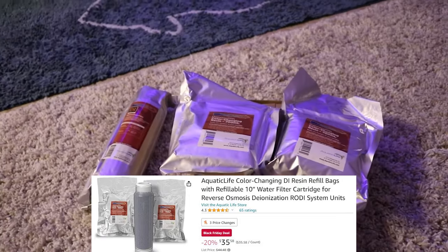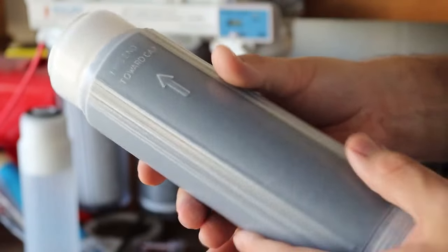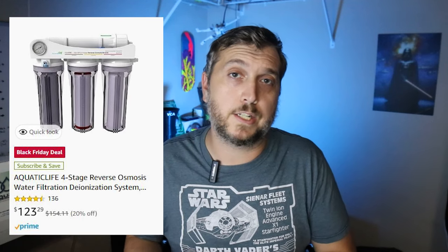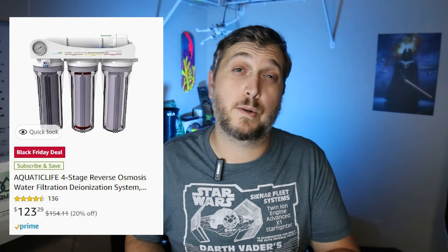This is a great DI resin kit because it comes with two refill bags of DI resin as well as a cartridge full of DI resin you can pop right into your RODI unit — and then you're good to go the next two times you need to refill. While we're talking about RODI units, you can also pick one up for yourself this holiday season. The Aquatic Life USA four-stage RODI unit includes carbon, sediment filter, DI resin, and membranes, and you can save 20% — coming in at around $123.